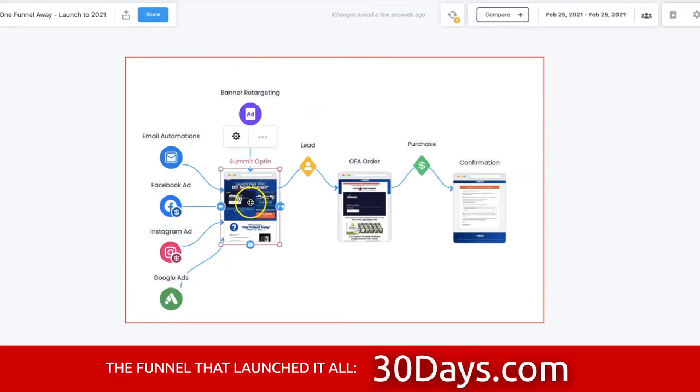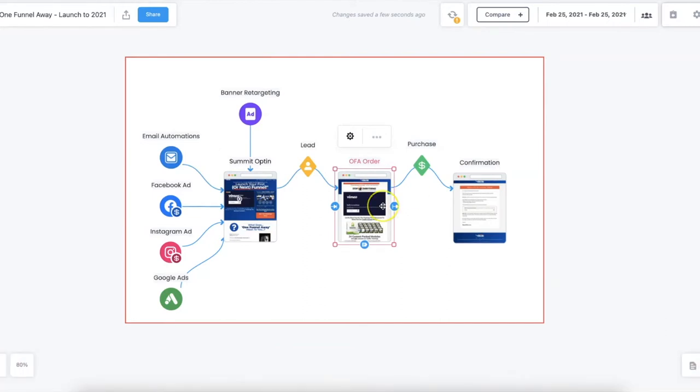Notice they're selling a summit before the challenge — they're selling a thing that sells the thing. This is a summit, and after you opt in for the free summit, you then get the One Funnel Away Challenge, which they're able to sell you on for multiple days. Then you have the confirmation page. So we're going to go through this in just a moment.